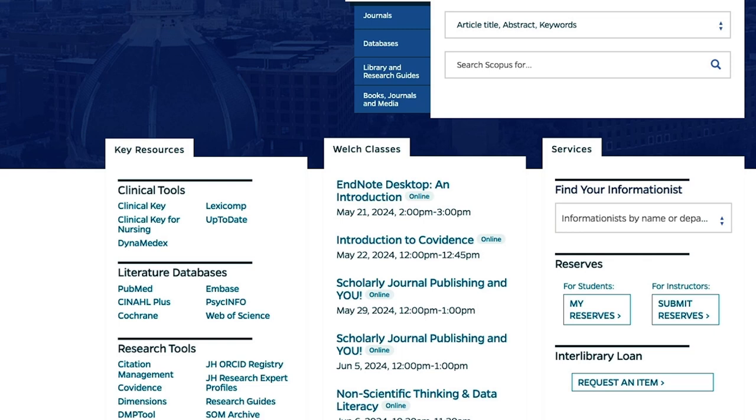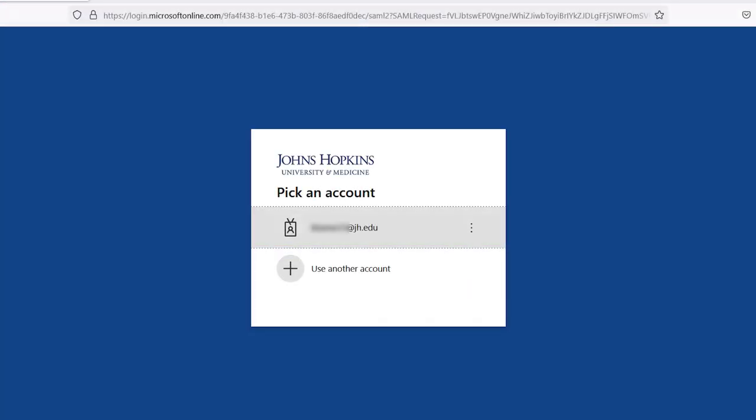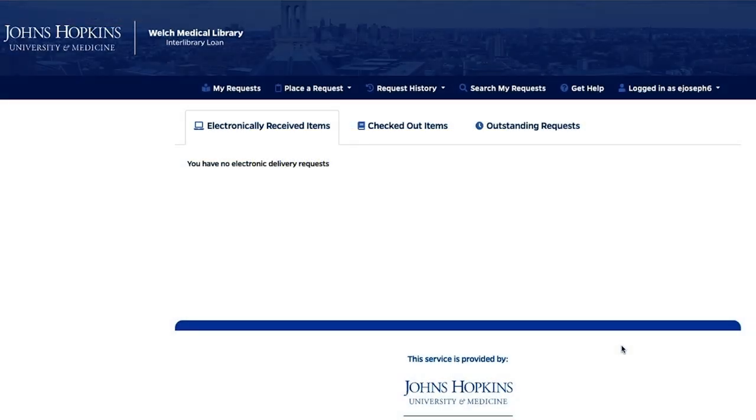To get started with using the Interlibrary Loan service, log into your account. From the Welch Library website, locate the Interlibrary Loan service on the bottom right of the page and click on the Request an Item link. Log in with your JET ID and password. This will log you into your Interlibrary Loan account.